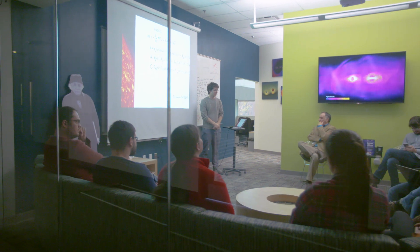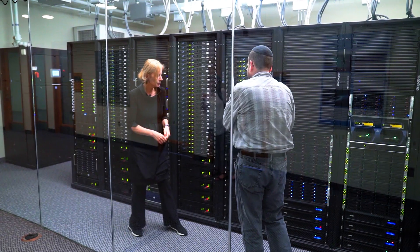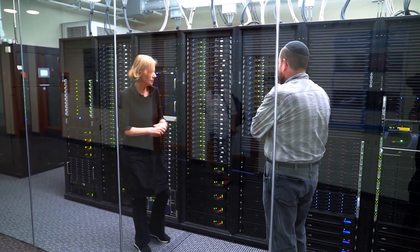Frontera is absolutely crucial for my research because of the number of processors and the very large facilities and resources that it provides in order to carry on this very complex simulation.